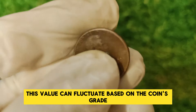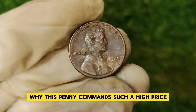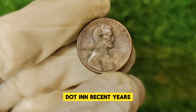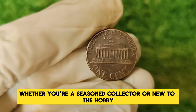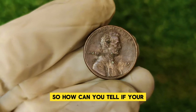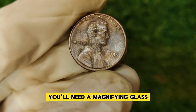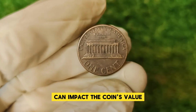This value can fluctuate based on the coin's grade, market trends, and collector interest. High-quality coins from this year are scarce, and collectors are willing to pay a premium to add them to their collections. In recent years, auction houses have seen these pennies fetch impressive prices. To tell if your 1985 Lincoln penny is worth a small fortune, examine the coin closely with a magnifying glass or loupe. Look for signs of wear — even small scratches or blemishes can impact value. If you think your penny might be a high-grade specimen, consider having it professionally graded by NGC or PCGS.